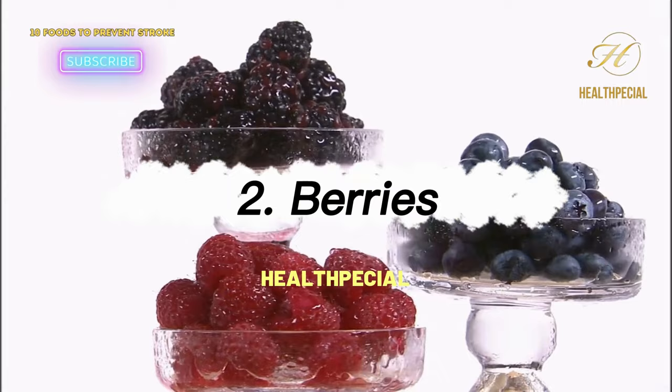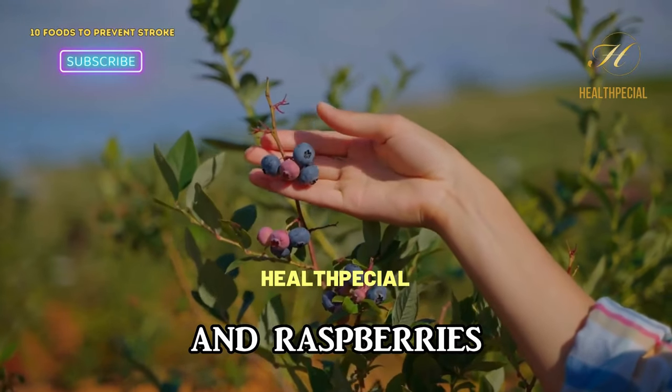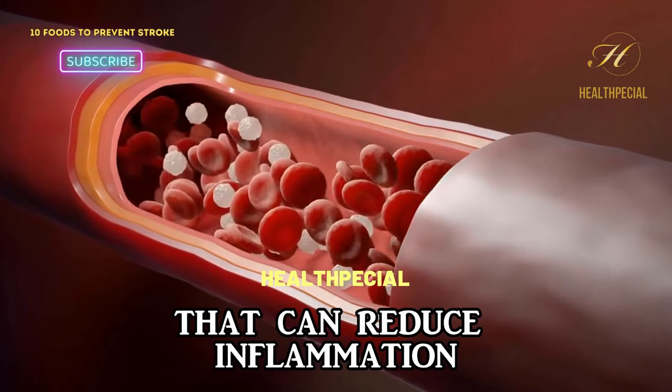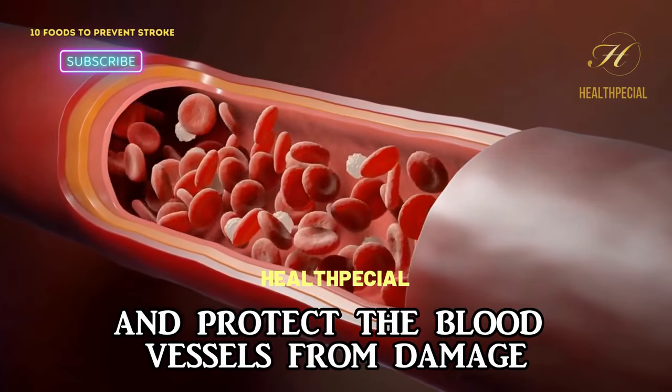2. Berries. Berries such as strawberries, blueberries, and raspberries are packed with antioxidants that can help prevent damage to the brain cells. They also contain flavonoids that can reduce inflammation, improve blood flow, and protect the blood vessels from damage.